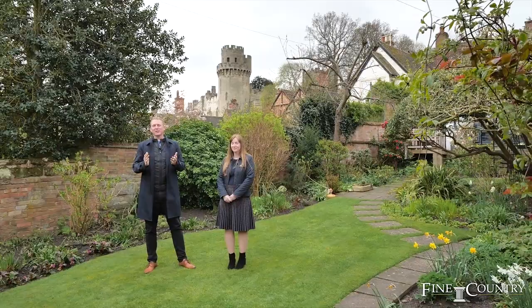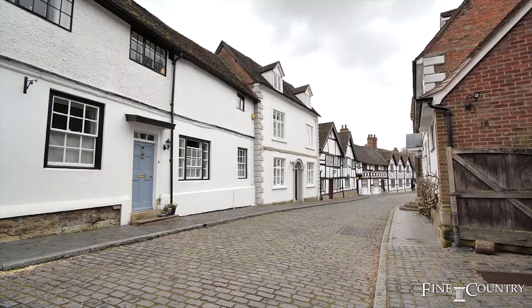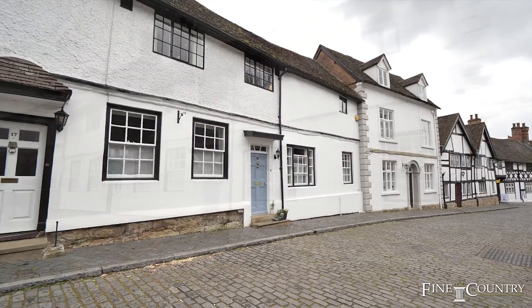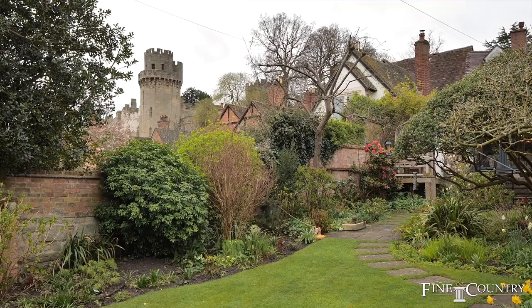Some streets are the perfect representation of the towns that they sit in, and Mill Street is no different. This iconic street is the perfect ambassador for the town of Warwick. It has a cobbled road, a mixture of beautiful traditional properties, all of which are listed buildings. Most importantly, it has a simply breathtaking backdrop of Warwick Castle.